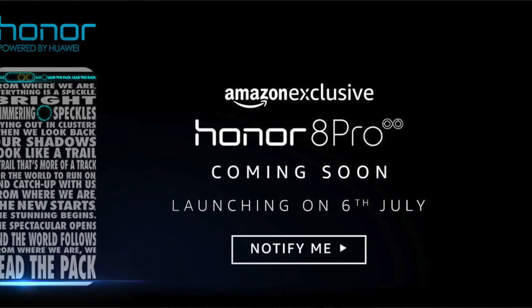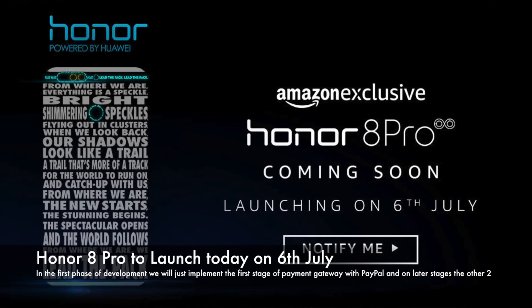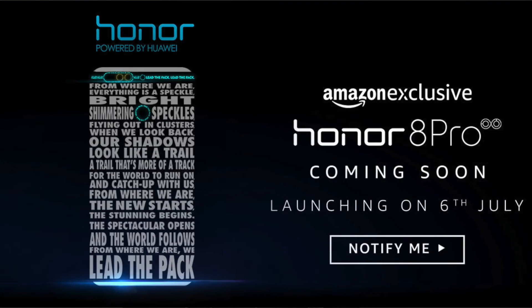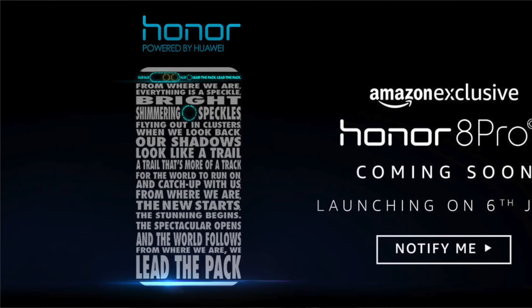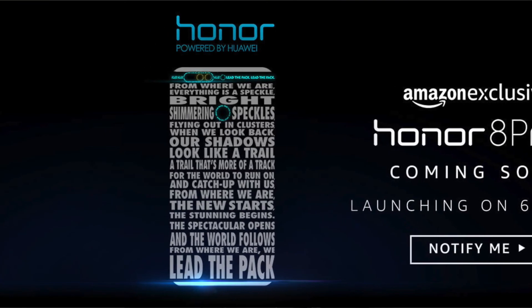As you all know, I have made a video that the Honor 8 Pro is launching on the 6th of July in India. It will be an Amazon exclusive — the Honor 8 Pro. So if you are in India, you will know the exact pricing and what features will come.